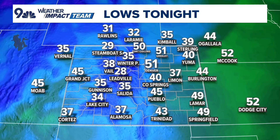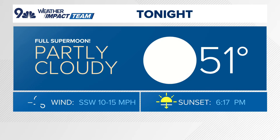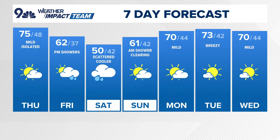Overnight lows tonight: 28 at Loveland, 38 at Vail, 35 at Gunnison, 51 in Denver, 40 in Yuma, and 49 in Lamar. For today's forecast, we've got kind of a mix of clouds and sunshine — temperatures not as warm as yesterday's 82. We'll do mid-70s today, but still 10 degrees above average, with maybe a stray shower. The higher in elevation you go, the better the chance to see that moisture on the ground. Again, that full supermoon carries into this evening — beautiful out there. Also check out the comet in the west to southwest sky if the clouds move out.